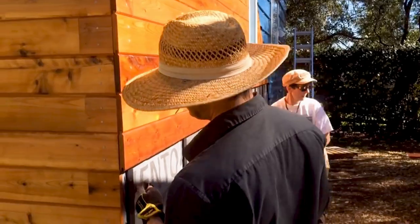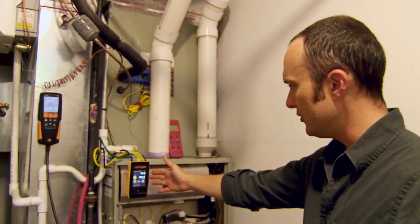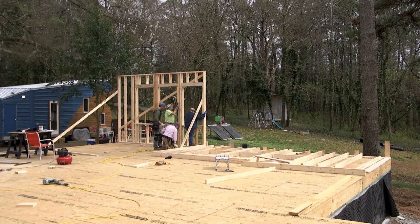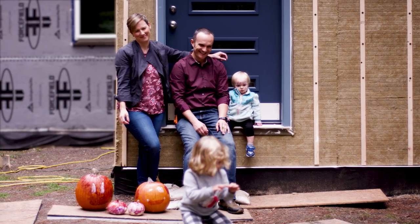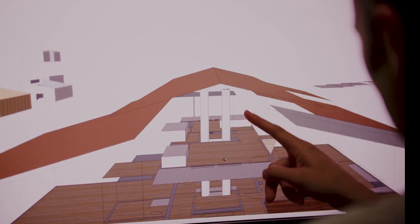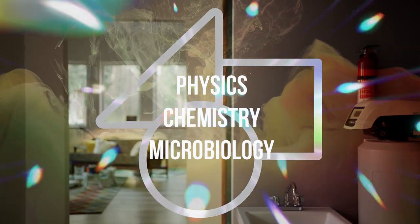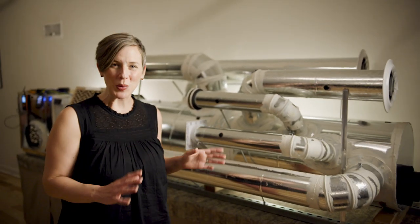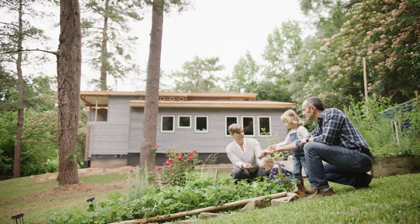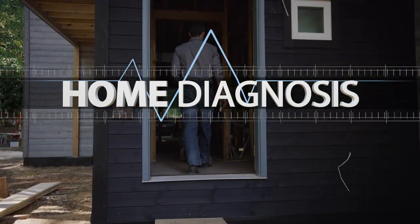They say home is where the heart is, and we certainly put our heart into building our first house. I'm Grace, and I'm Corbett. In our tiny lab, we help homeowners gain control of their homes through scientific testing. Now, as we build our forever home, we're testing ourselves. We're teaming up with scientists and building experts to design and build a perfectly tuned home for our family. The physics, chemistry, and microbiology of a home might seem mysterious, but it doesn't need to be. Join us to unlock the mysterious science of your home too.